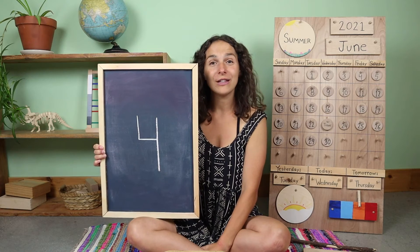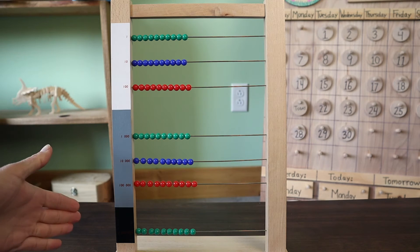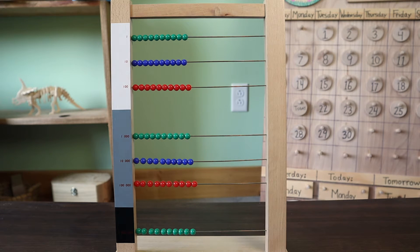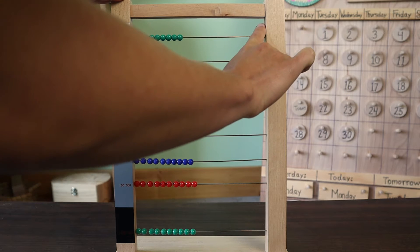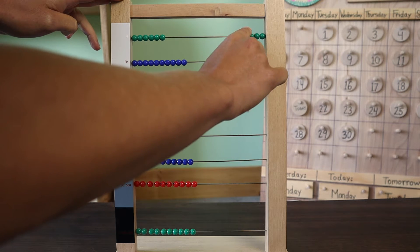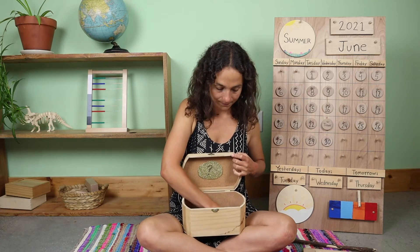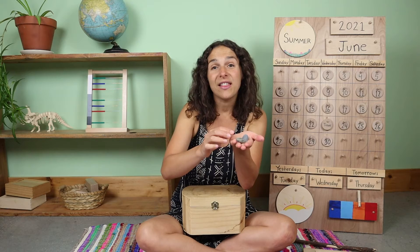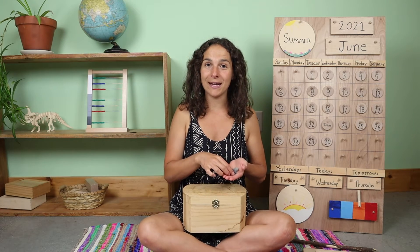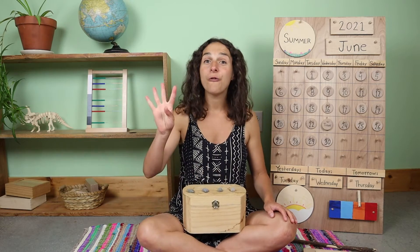Now let's count to the number four using the large bead frame. This week, we are going to be counting to the number four using the large bead frame. We are going to be counting the green beads, which are units at the top. Let's count the number four together. One, two, three, four. Four units. We have something else to count and it's inside of the box. Today, I have four rocks. These small rocks are called pebbles. As I count them, I'm going to line them up across the top of the box so that you can count them with me. One, two, three, four. Four pebbles.